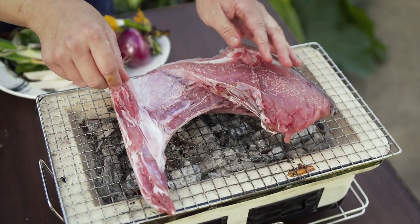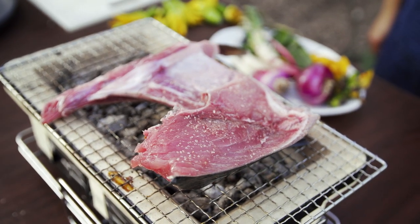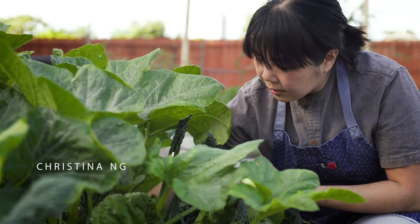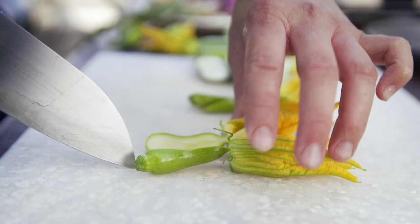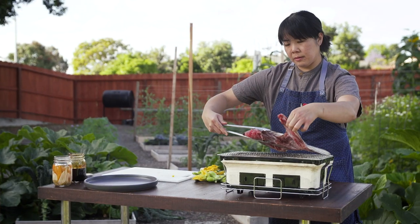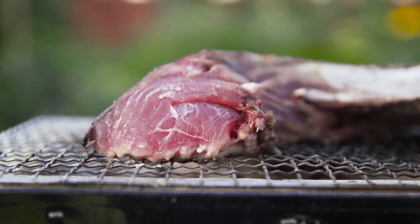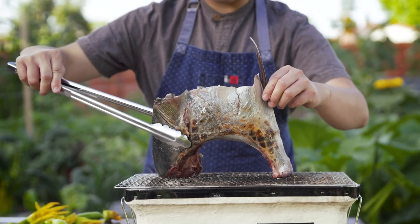My style of cooking is definitely centered around making sure I have a relationship with the farmer, the fisherman, the producer of the food that I am cooking. Utilizing a product like collar, where I know exactly who caught the fish and where the collar is being sourced from, is immensely important to me.